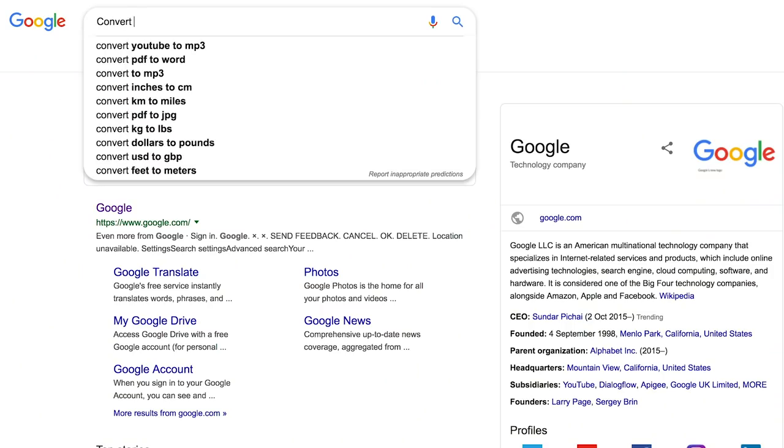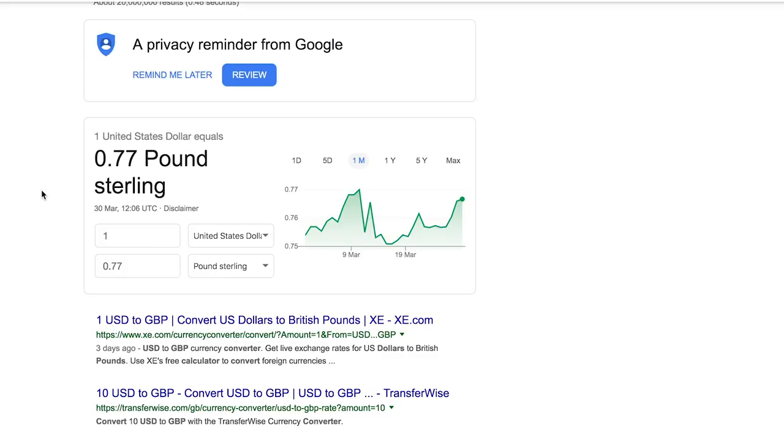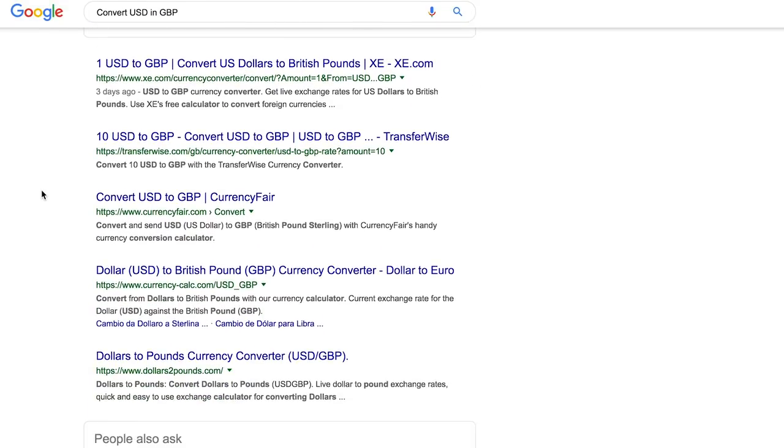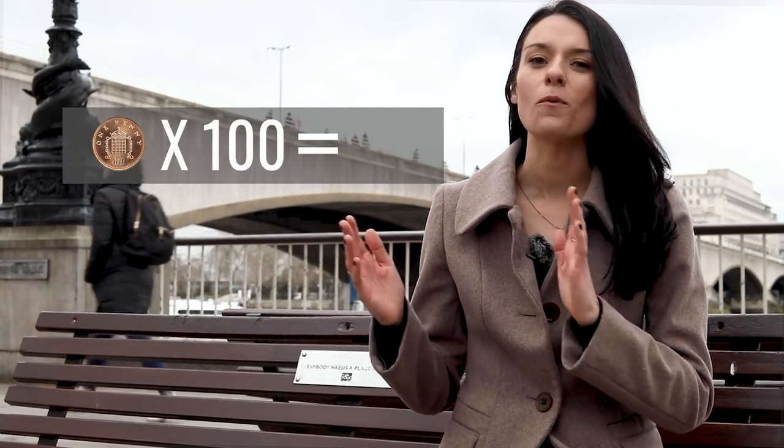The currency here in the UK is the Great British Pound and the symbol used to show the pound is this one right here. How much the pound is worth compared to the currency in your home country fluctuates every single day, so just use a currency converter website or app to figure it out. If you hear somebody say 'quid,' that's just slang for pounds, kind of like how Americans say 'buck,' and 100 pence go into one pound.